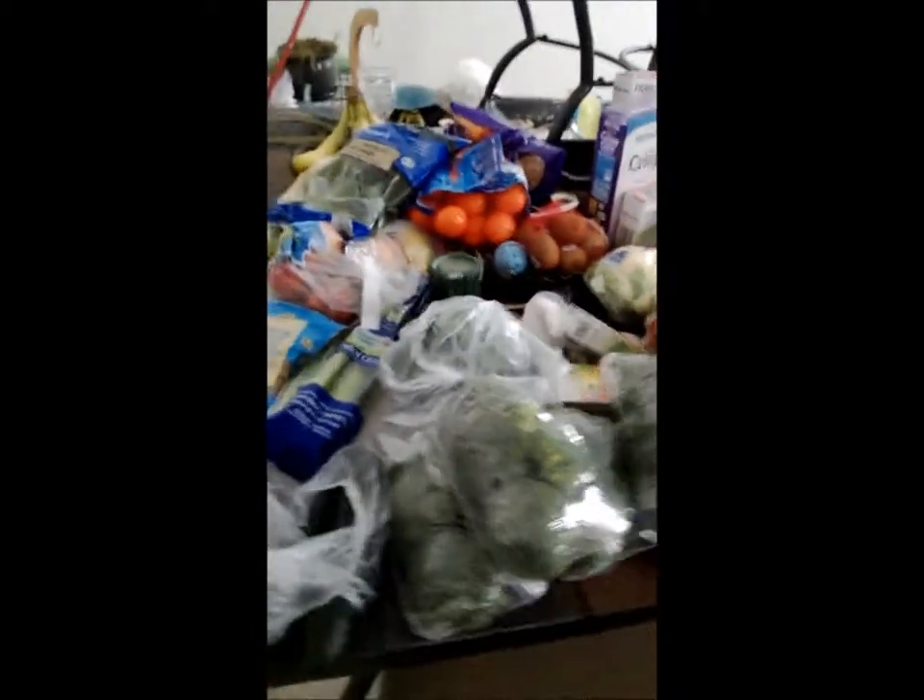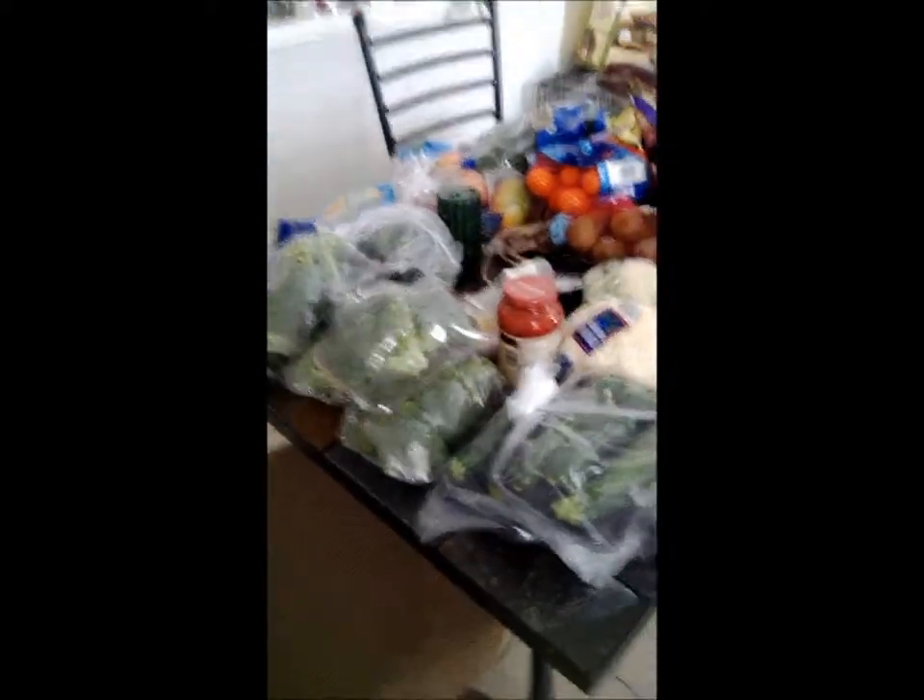If you notice something on my table here, I have a variety — but what color do you see the most? Green. Green is probably the healthiest veggies you should be eating. It's going to be the lowest calorie, the lowest carb.